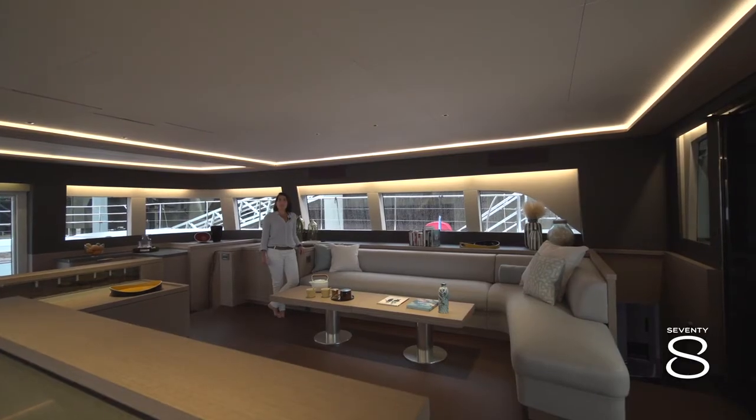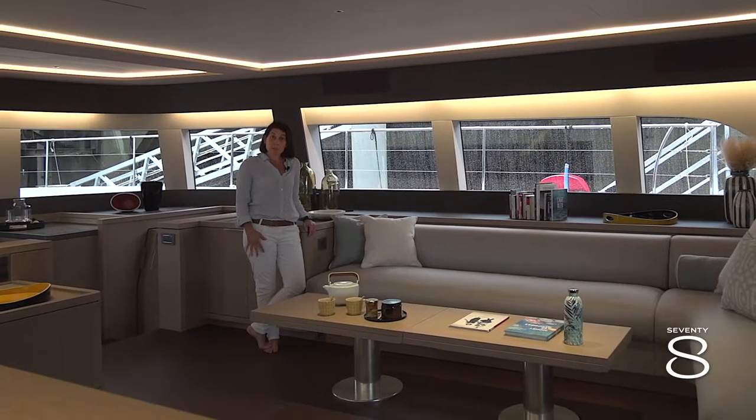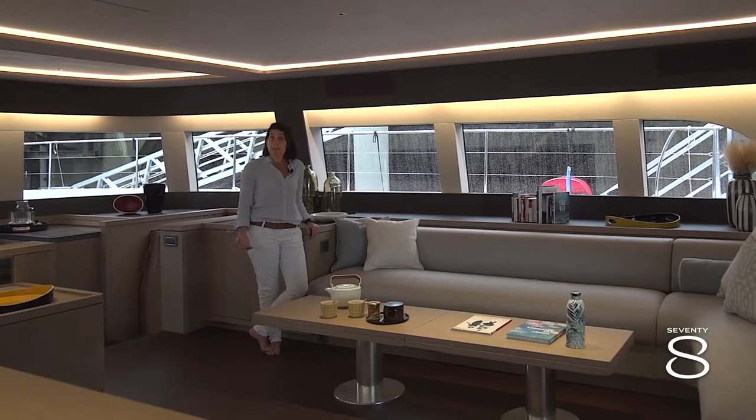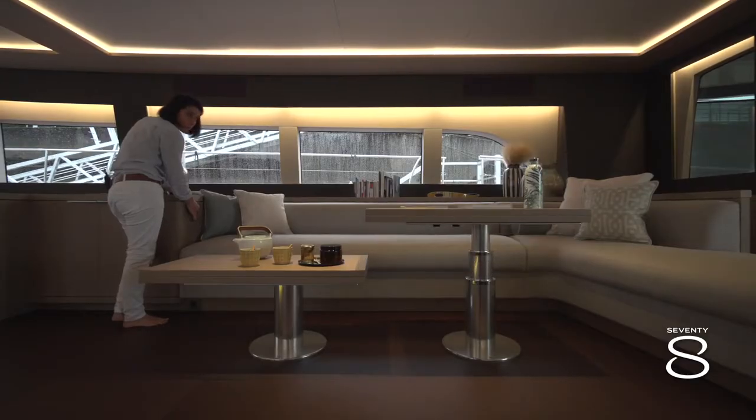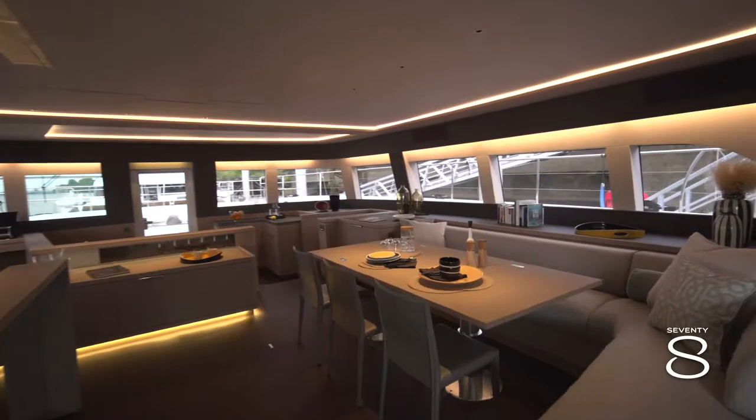The dining area is slightly modified from what you know. We have integrated a double table that can be adapted at different moments of the day in low table or upper table, according to tea time or dining time.